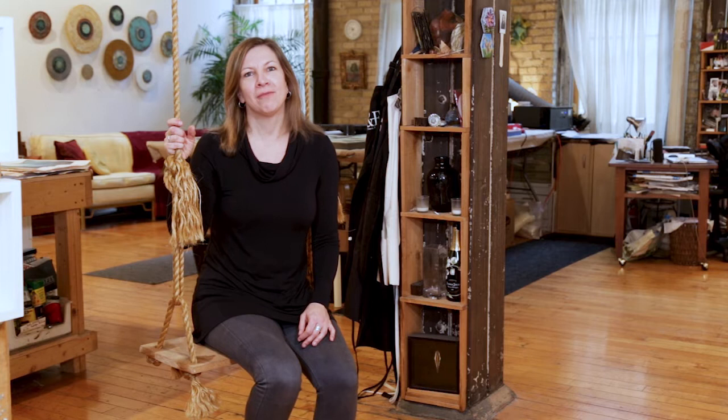Hello, my name is Jodi Reeb and I want to welcome you to my studio. I've been a full-time artist in Minneapolis for about 25 years and I started with acrylic paint and now most recently I'm working with encaustic paint, which is molten beeswax.